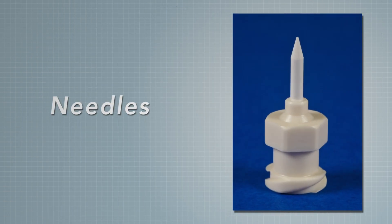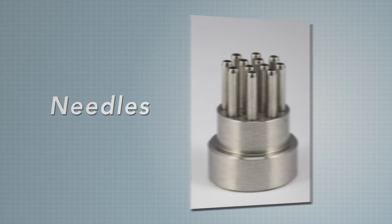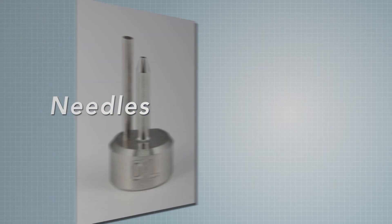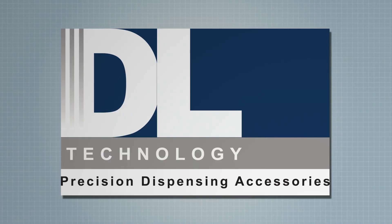For micro-dispensing, there is one product line that is proven and trusted by manufacturers in semiconductor packaging, electronics assembly, metal device, and electromechanical assembly the world over: DL Technology — superior pumps and needles for the finer things in life.